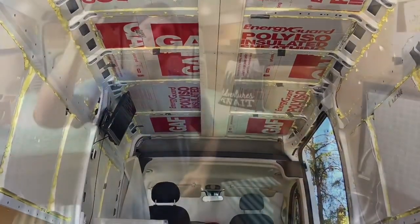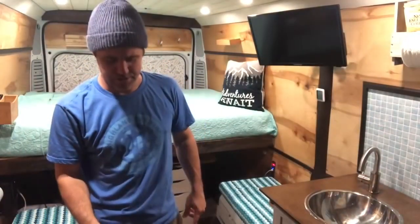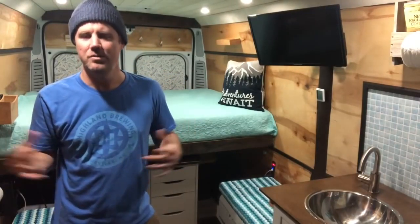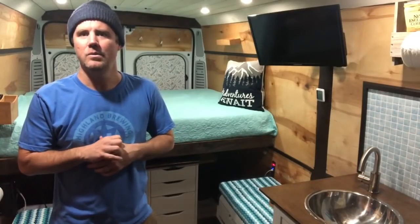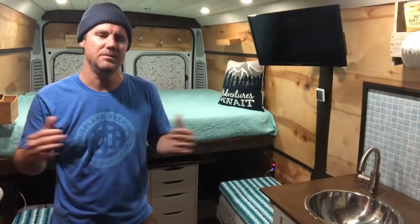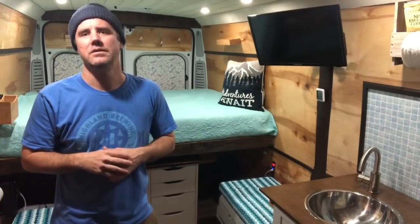Insulation makes a big difference. I live in the Southeast and we all know the summers here are hot and wet. The insulation really helps in keeping that heat out or in depending on the season, and also helps manage moisture. I also have vents in the front and a fan in the back that really makes a big difference in keeping the temperatures where you want them and controlling moisture as well.